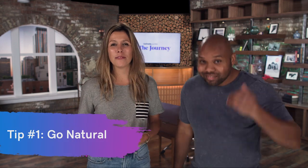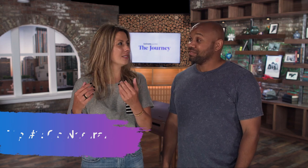So the first tip to increase workplace productivity: go natural. This is a great time to remind yourself to go outdoors, get some natural lighting, and also add some flowers or plants in your life. A little greenery will really help to keep the natural vibe and increase workplace productivity.